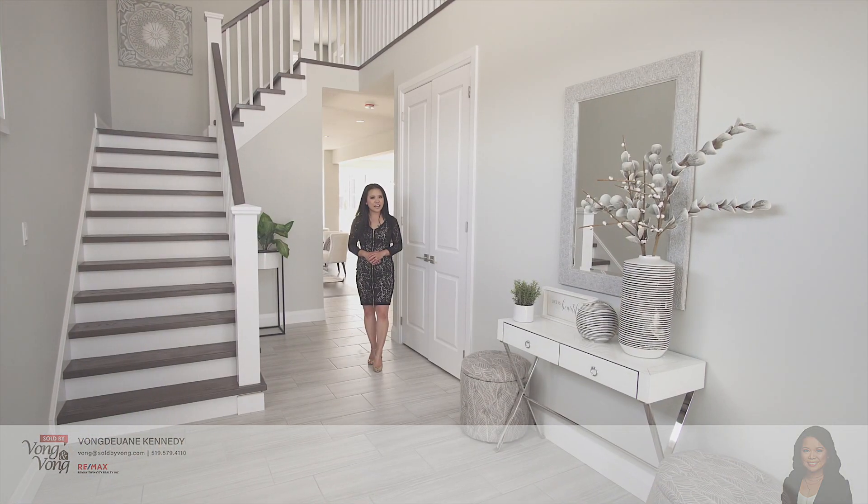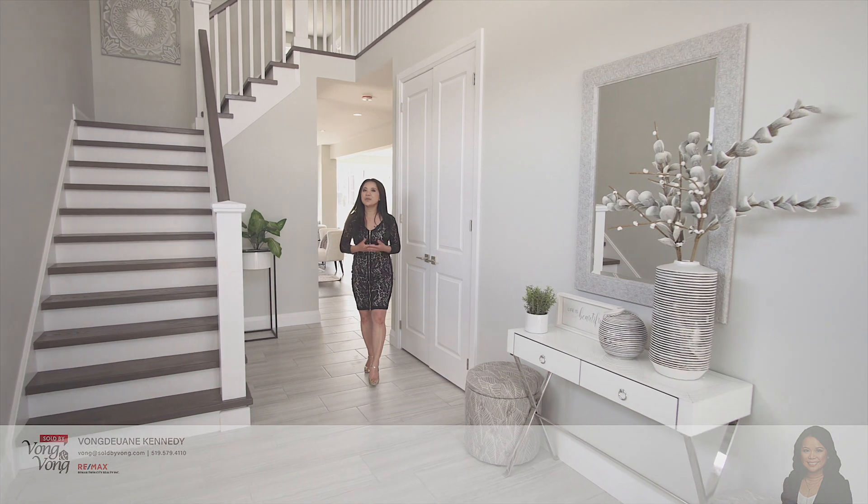Hi, I'm Vong Kennedy with the Sold by Vong team, and welcome to 110 Blair Creek Road — a magnificent move-in ready spec home built by quality builder Ridgeview Home.